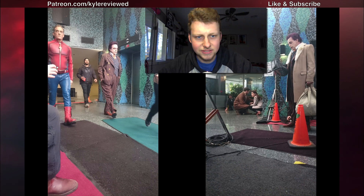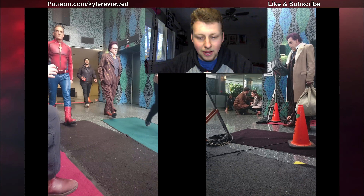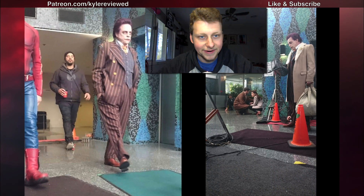Hey guys, so we got these set photos here from The Flash. These actually came out a few days ago, but I wanted to talk about them today since I finally got time to do them. These are pretty interesting set photos — if you look at them you can see it's of Mark Hamill on the set.